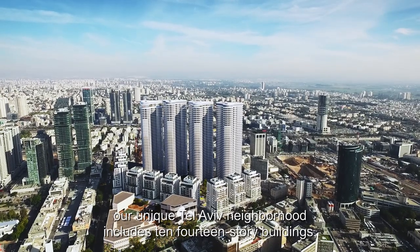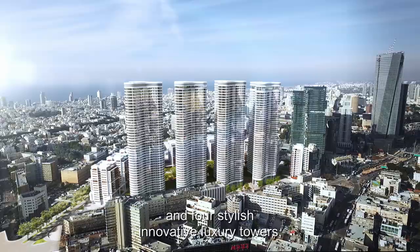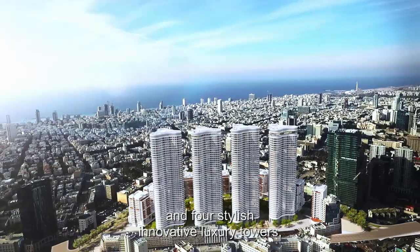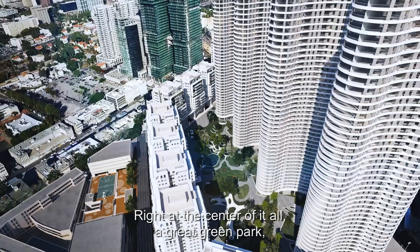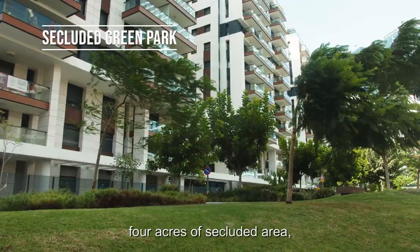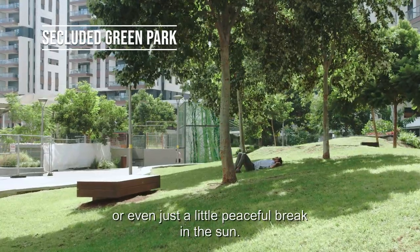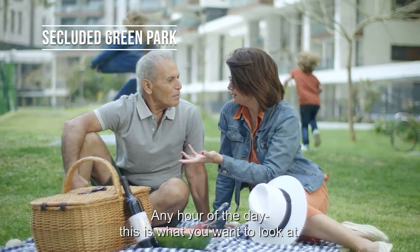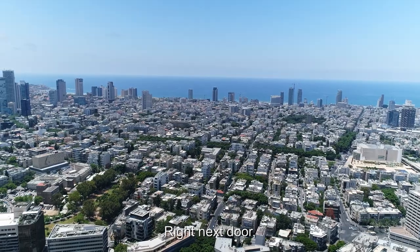Our unique Tel Aviv neighborhood includes 10 fourteen-story buildings and four stylish, innovative luxury towers, 48 floors high, almost touching the sky. Right at the center of it all is a great green park — four acres of secluded area, great for families, sports activities, or even just a little peaceful break in the sun, any hour of the day. This is what you want to look at.